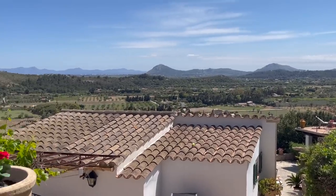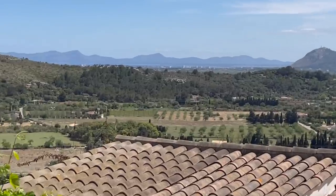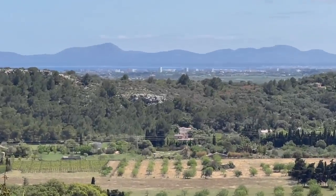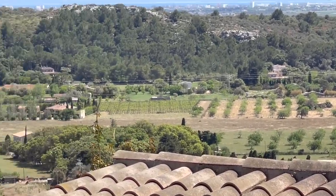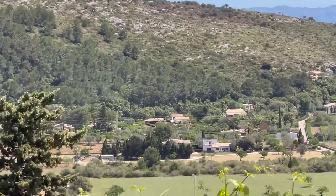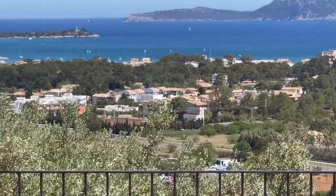That's Mallorca — looking towards Alcudia over here. And then this way, for those of you that know the area, this is Puerto Pollensa.